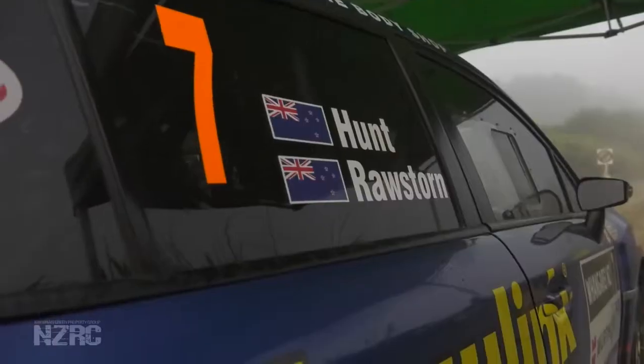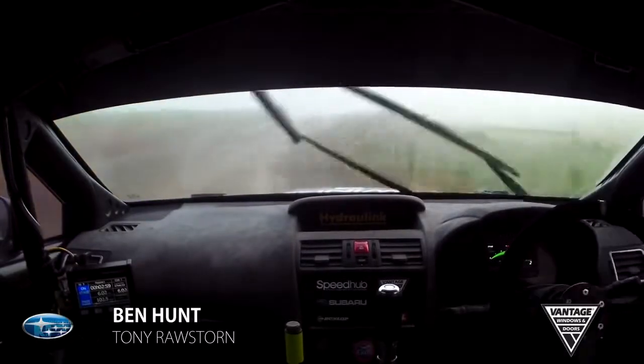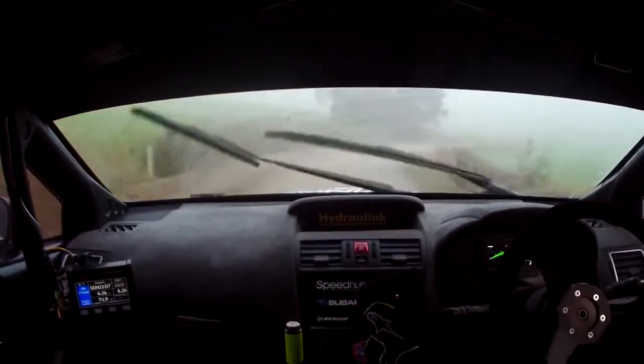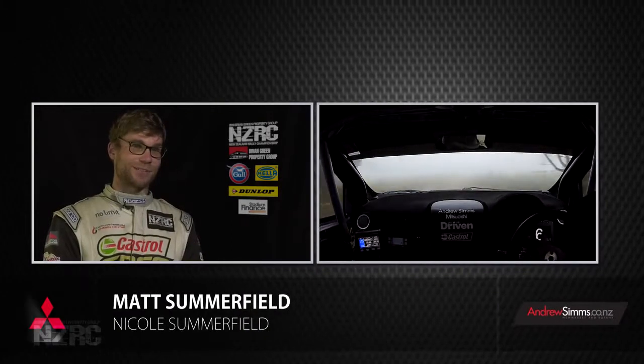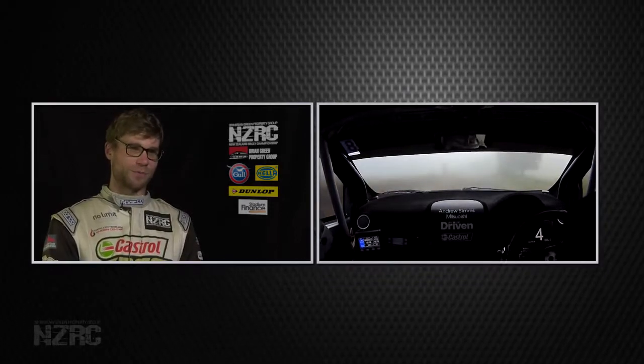Ben Hunt showed at round one that he has the determination to take on Patton, but does he have the determination to take on these conditions in fog? Well, he can see through the windscreen, so that's a good start. Ben showed at Otago he's really found something this year, and the confidence from Otago should flow through nicely. Matt Summerfield was looking ready to get his stages back on track. The biggest challenge for Whangarei is keeping going — the roads aren't rough but lead to mechanicals as the cars are under a lot of load, and drivers are working really hard.